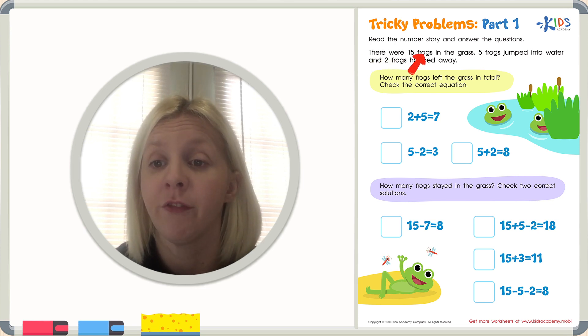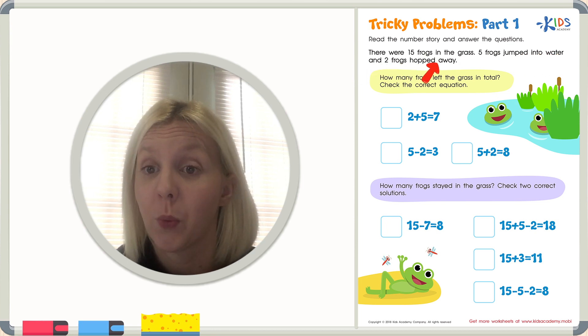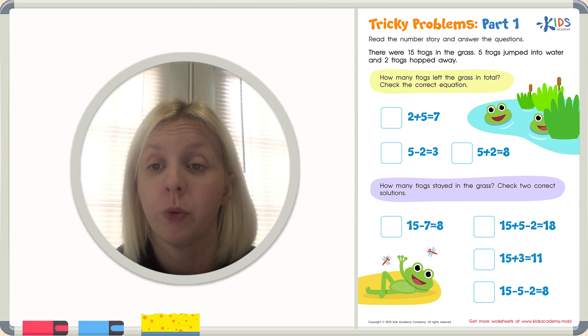There were fifteen frogs in the grass. It's a story about frogs. Five frogs jumped into the water and two frogs hopped away. That was the first time. Now we're going to read it again and figure out what to do with the numbers. I'm going to make notes to myself so that I can figure out what to do with the numbers in this story.